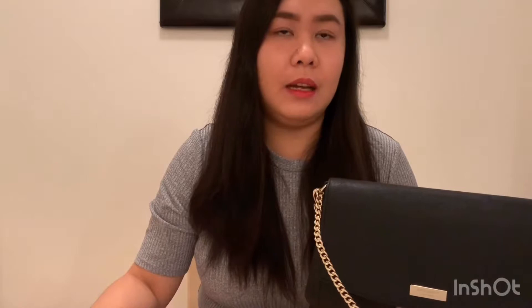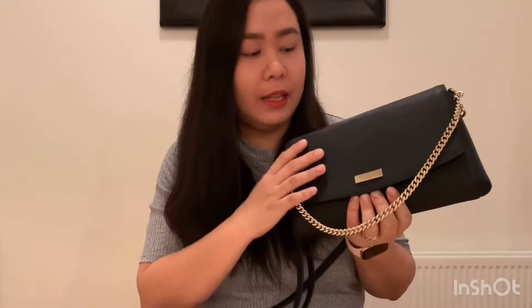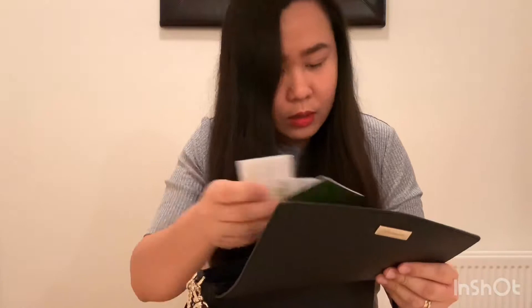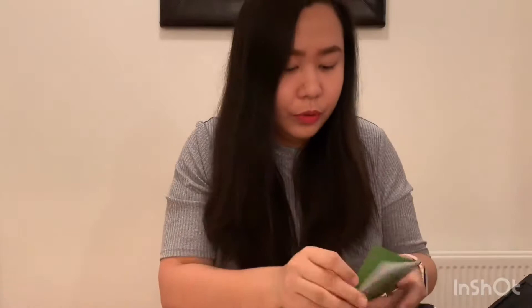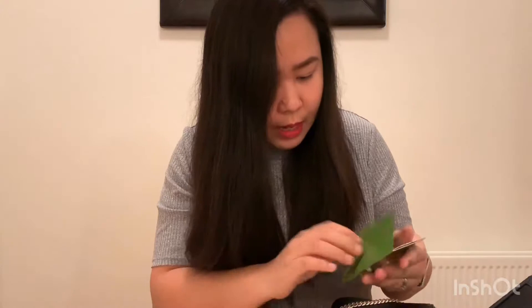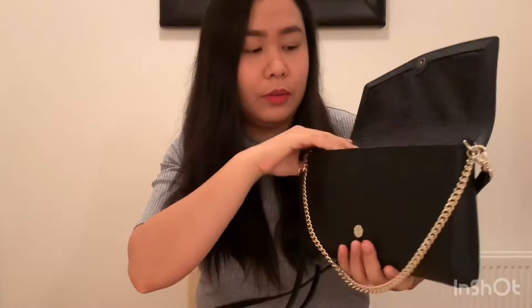I have like 5 crossbody bags now. This is Kate Spade — I don't know the exact name of this bag. I checked inside because there's a care card, but the name of the bag itself isn't written on it. I forgot what the specific name of this bag is. Anyway, without further ado, I'll just open this to see what's inside.